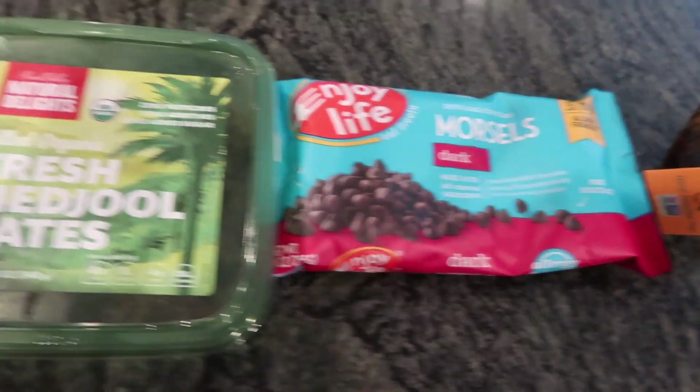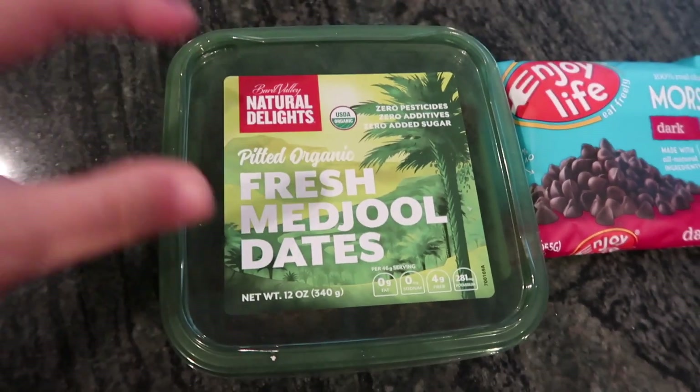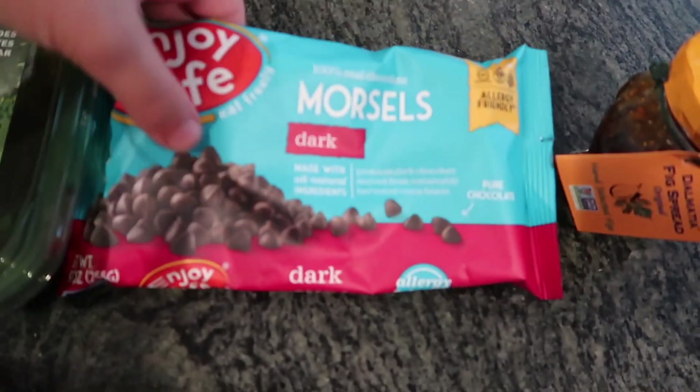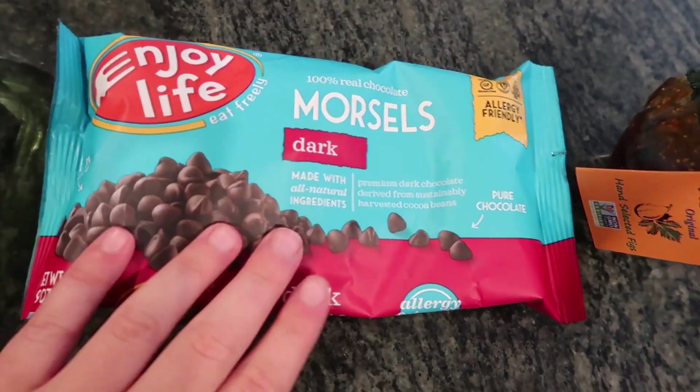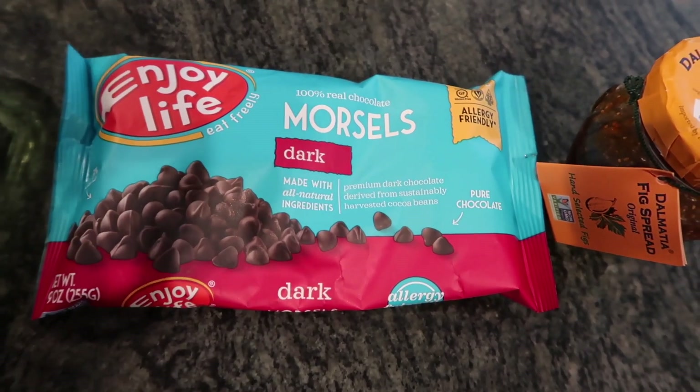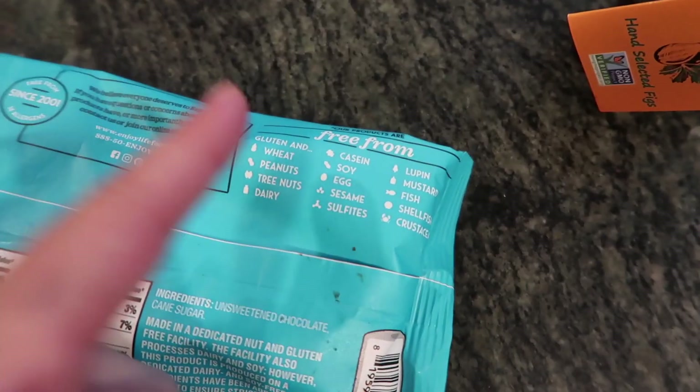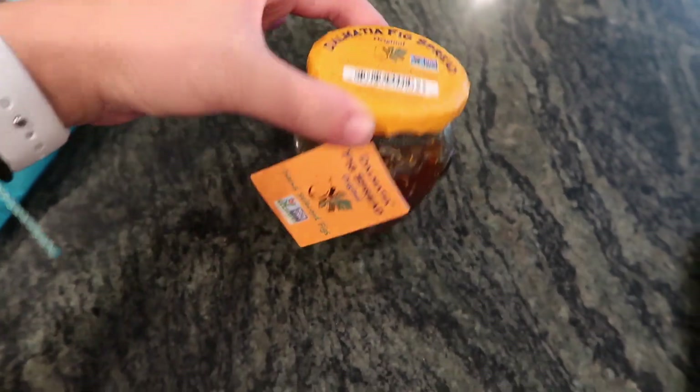It's a three ingredient recipe — so easy. You're going to need some pitted fresh dates, you can get these at like Whole Foods, but make sure they're pitted. Also get some vegan chocolate — this is my favorite, it's the Enjoy Life chocolate morsels, basically just chocolate chips, dark chocolate, super great. They are free from all of these allergens, so if you have any allergies definitely check out this brand. And then you just need some fig spread. You can put honestly anything in them — in Alicia's video she put almond butter, but I really like fig, so I'm putting fig in them. You can put whatever you want, like apple butter, also a really good one.